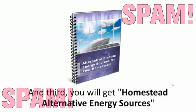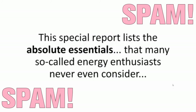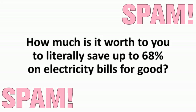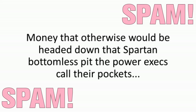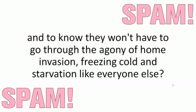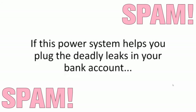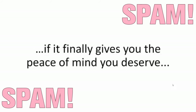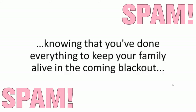And third, you will get Homestead Alternative Energy Sources — a special report that lists the absolute essentials that many so-called energy enthusiasts never even consider. But before I tell you how you can do that, let me ask you this: how much is it worth to you to literally save up to 68% on electricity bills for good? And how much is it worth to you to know your family will stay healthy, happy, and well-fed, whatever might be heading our way, and to know they won't have to go through the agony of home invasion, freezing cold, and starvation? If this power system helps you plug the deadly leaks in your bank account, if it helps you put food on your kids' table when the world outside is on fire, if it finally gives you the peace of mind you deserve — how much would that be worth?